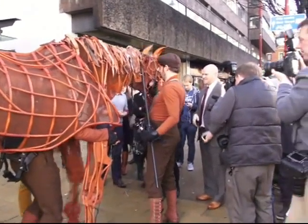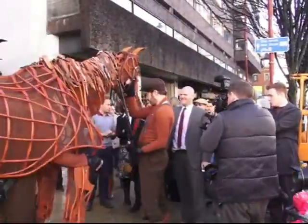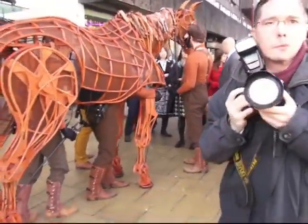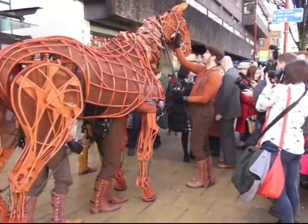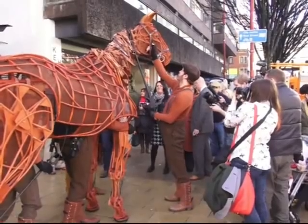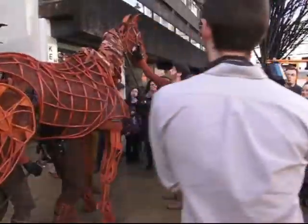War Horse has played to a worldwide audience of 2.5 million people. It's a powerful story of a young boy called Albert and his beloved horse Joey, who is requisitioned to fight for the English in World War One.